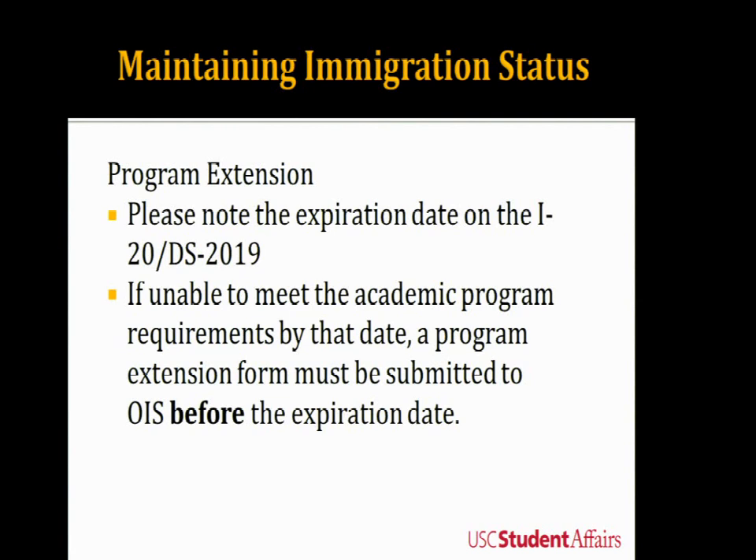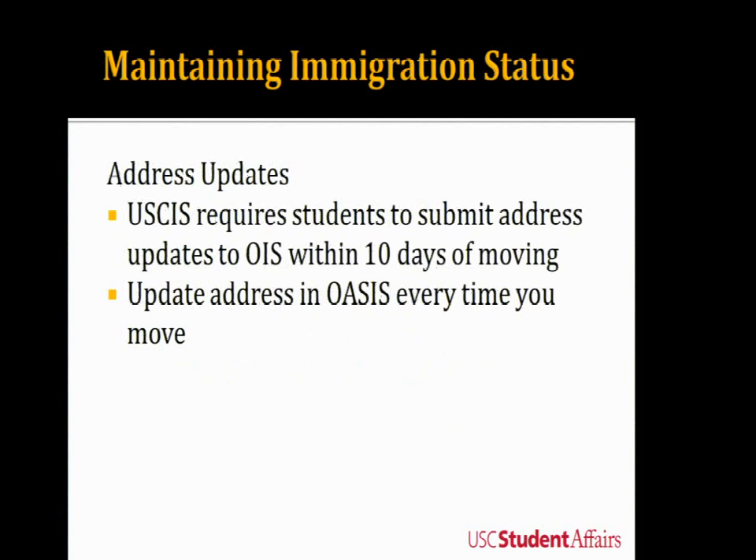Another way to maintain your status is by giving our office address updates. USCIS — the United States Citizenship and Immigration Services — requires students to submit address updates to OIS within 10 days of moving. You can update your address in OASIS every time you move. Even if it's for a month, you need to update the address. Update it both on our website and in OASIS.